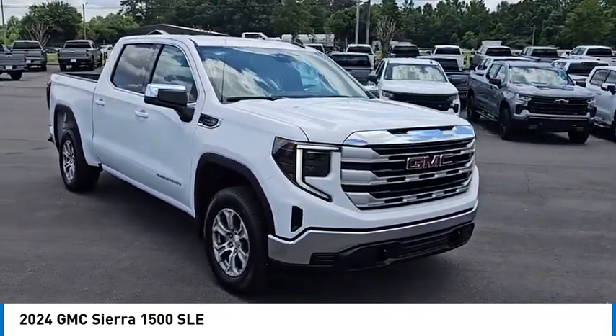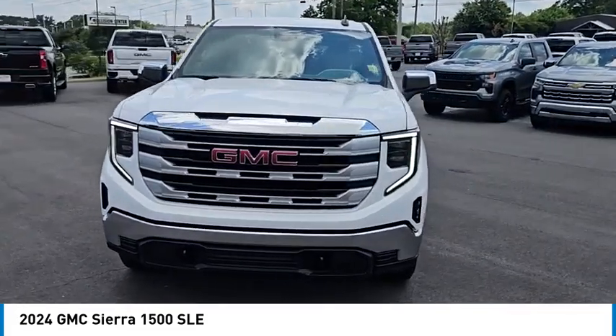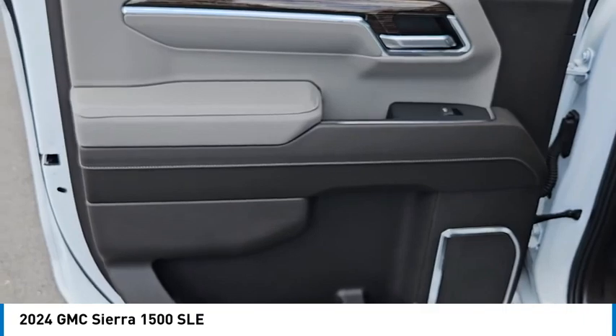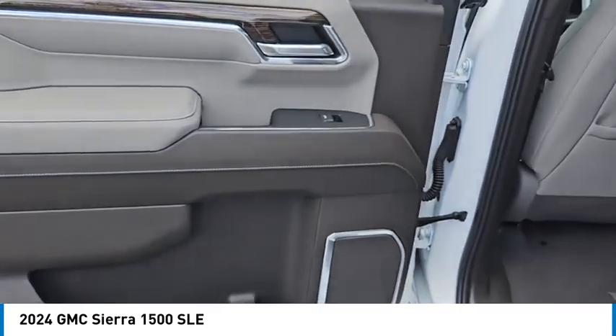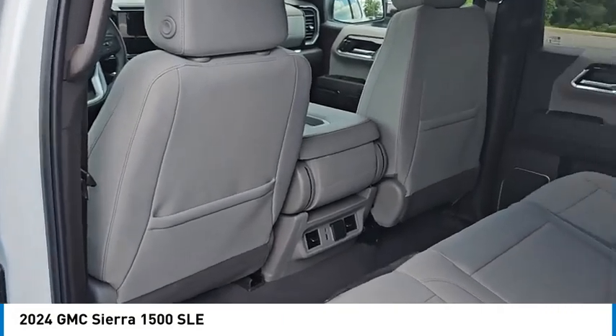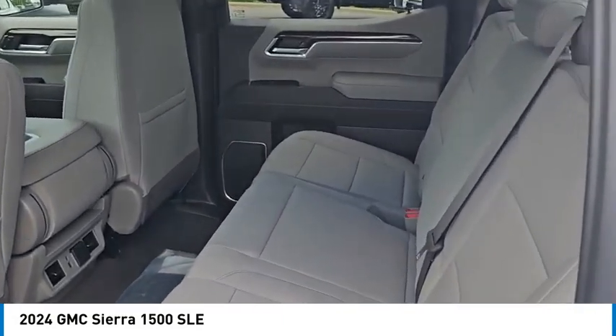Here are some of this vehicle's great options: four-wheel drive, tow hitch, heated mirrors, aluminum wheels, remote engine start, stability control, tire pressure monitor, daytime running lights, front all-season tires, and rear all-season tires.